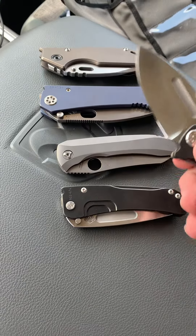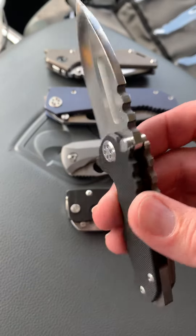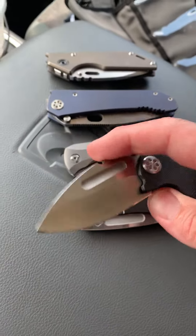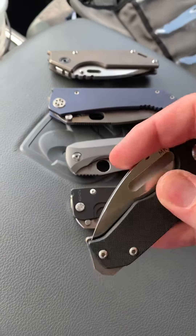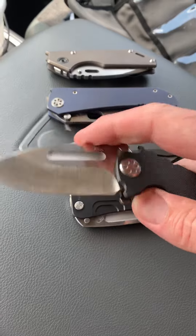Let me tell you, it's hard to decide. The Micro Praetorian — I've always avoided buying that knife because I thought it would be too small, and it's definitely not. It's almost an average size knife and I love that knife.